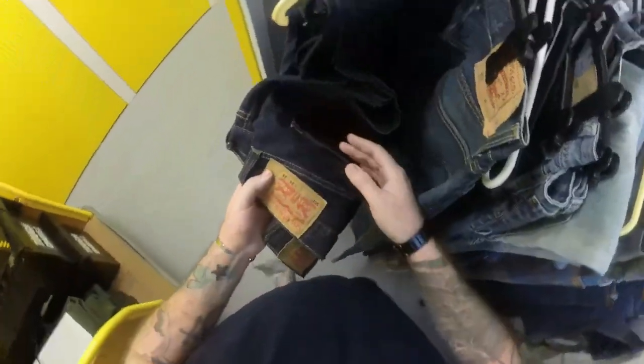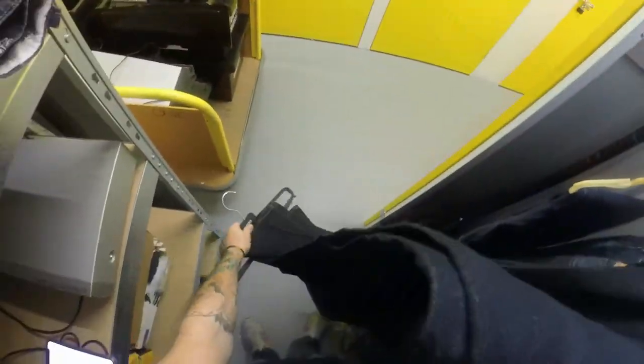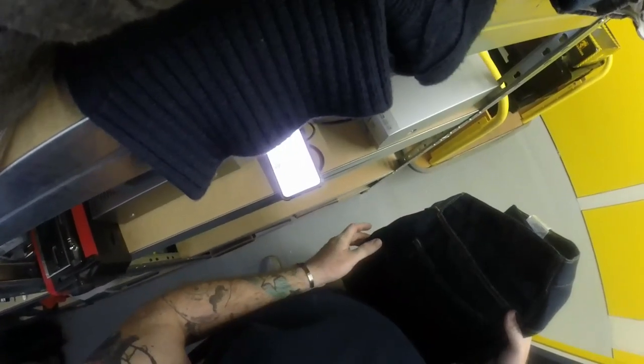Next we've got two pairs of Levi 501s - a 36/40 and a 36/34. I put both of them on the same listing as a quantity of two because they were identical. Put them up on the 10th and they sold on the 10th, so I got the full asking price which worked out to £39.98 plus £6.89 postage.